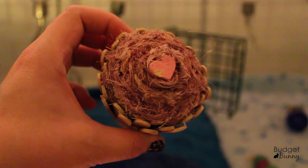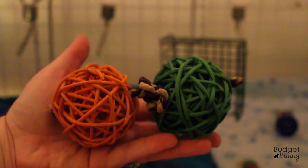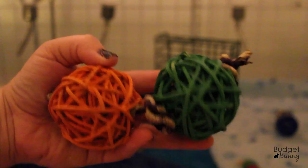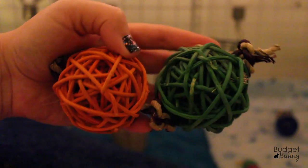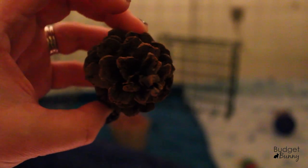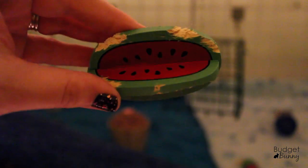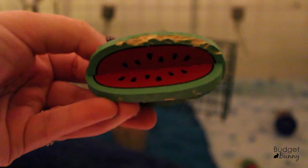A few other toys in the cage include this Java wood chew — these can be found in the bird section but are safe for small animals and actually quite a bit cheaper than purchasing things like willow products. They also have an all-natural pine comb which has already been nibbled on, and one of these watermelon slice chews which has been nibbled on quite a bit. My guys really like wood chews, which is great.